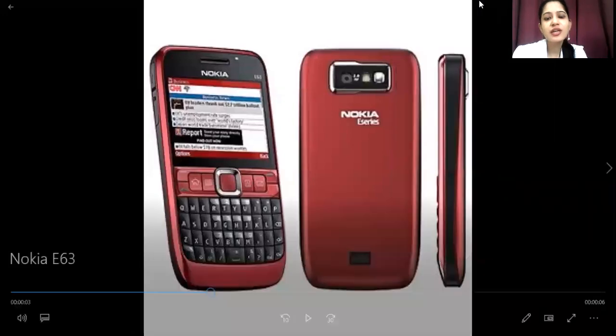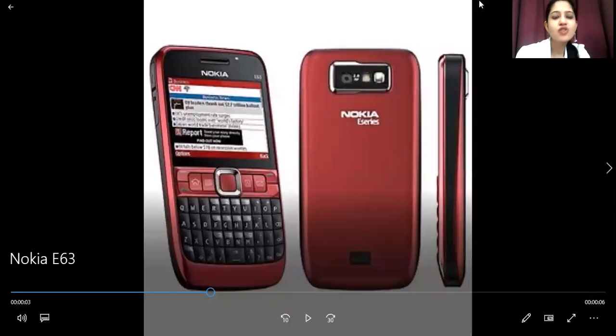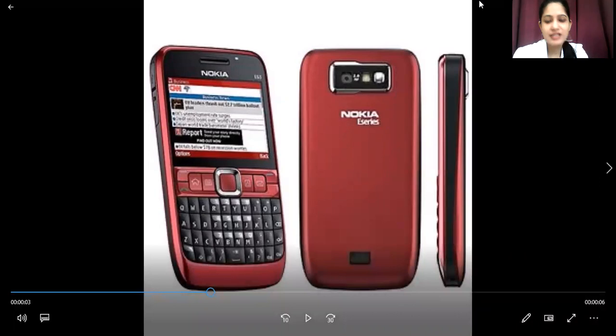As we check out the series, we can see it has a keypad variant, and the size has also increased. It has a 2.36-inch display, but the breadth has definitely increased as well. This variant can be described as lightweight.